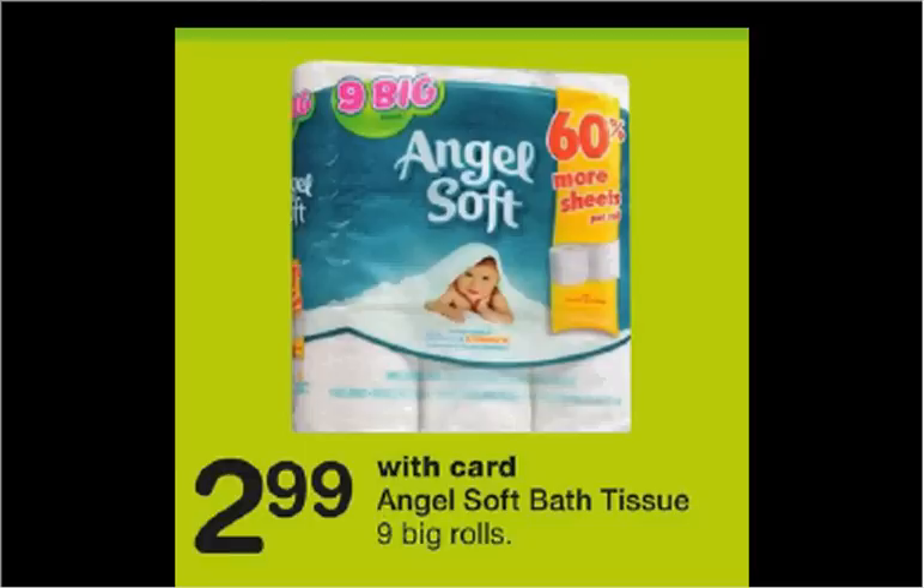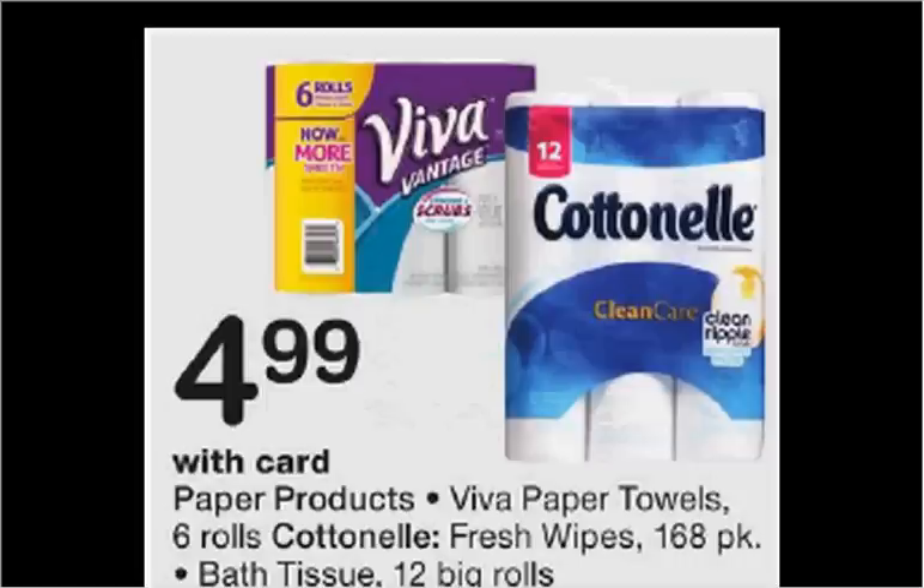Angel Soft toilet paper is on sale for $2.99. There's a $0.50 off coupon in your Red Plum of January 7th, making it $2.50. Cottonelle toilet paper is on sale for $5. There's a $1 off coupon in your Smart Source of January 7th and a $0.50 rebate through the Ibotta app. If you buy one and use the coupon, you'll pay $4 out of pocket; submit for the $0.50 rebate and it'll be like getting it for $3.50.